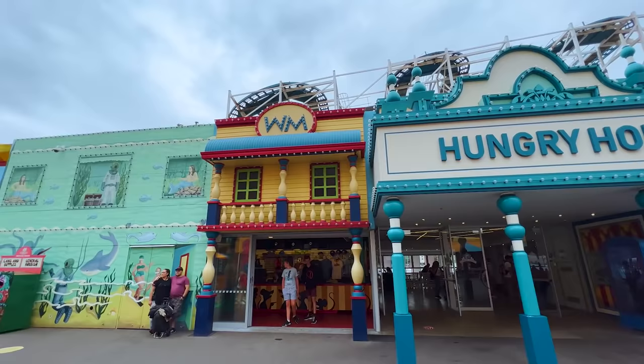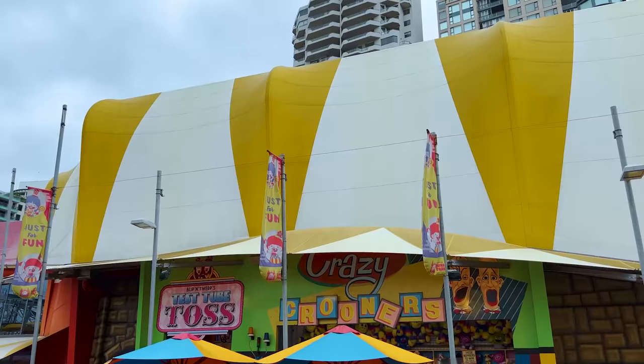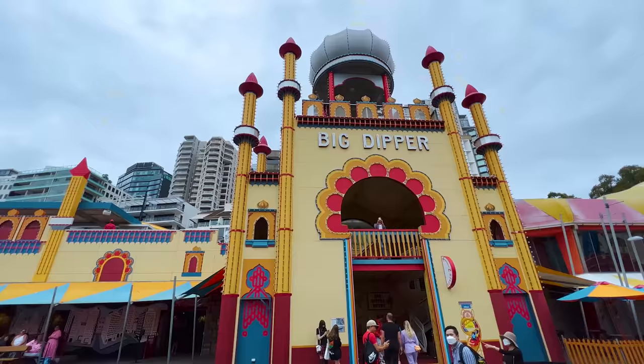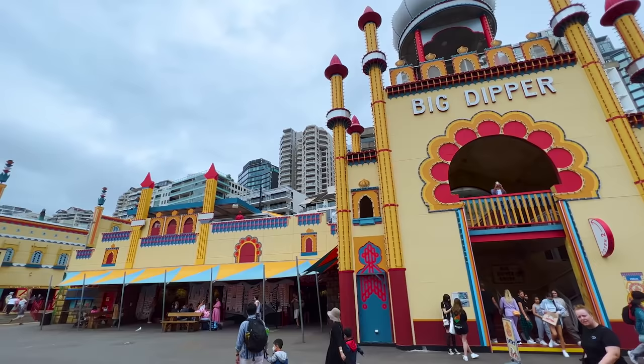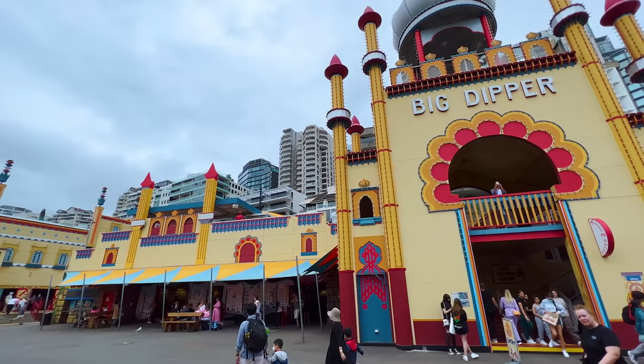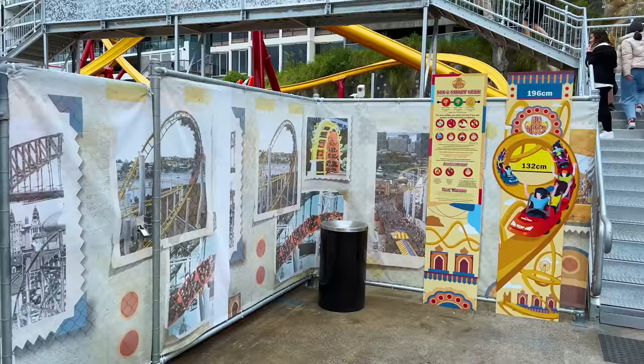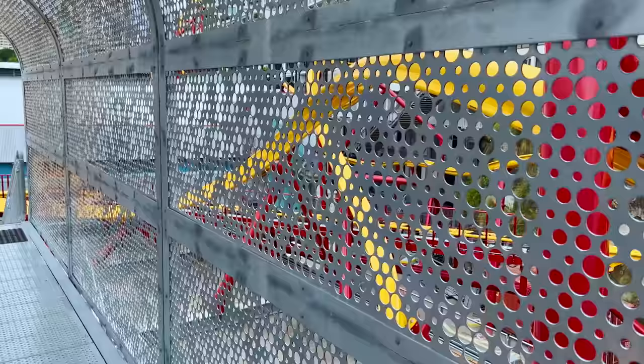Some facades on the main midway have been updated to a new 3D style that looks great, but they stand next to sections that are flat painted walls and have been that way for years. This juxtaposition of old versus new is perfectly seen in the Big Dipper station, which tried to emulate the look of the classic facade but fell short, featuring flat walls instead of fully realised buildings. The problem is even more evident in the queue for the Big Dipper, which starts amazingly with a historic ride vehicle from the original Big Dipper and hand-painted murals, before evolving into a maze of metal fencing that almost makes you feel like you're in prison.